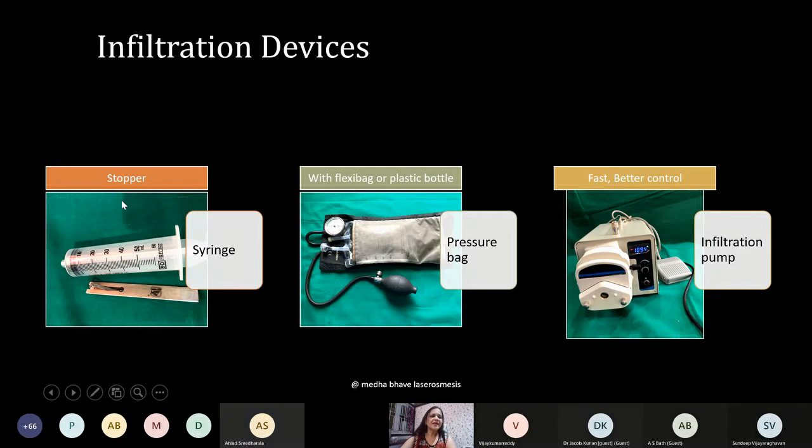Various devices are available for infiltration. Manual syringe infiltration was used for seven or eight years — it was tiring. A pressure bag used in laparoscopic surgeries is a good option for beginners who don't want an infiltration pump. The infiltration pump is digital; you can control the flow, and the beauty of the pump is that you can reverse it and also use it for fat grafting in the fat recovery process.